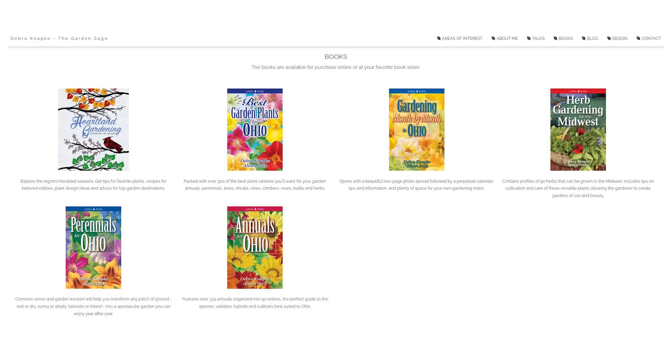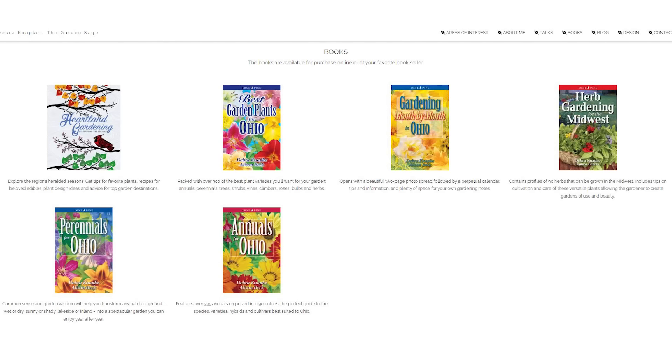Welcome back to the Gardening Simplified Show — it's time for Branching News and today we talk to Deborah Knapke, the Garden Sage. Horticulture and teaching is actually her third career; she has a master's in horticulture, a master's in speech-language pathology, a bachelor's in speech and hearing science with a minor in vocal music performance from The Ohio State University — and she's a writer of six books, including Herb Gardening for the Midwest.